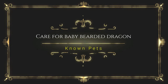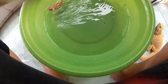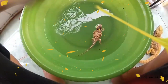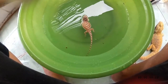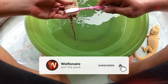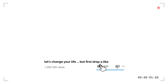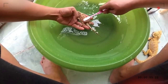Baby bearded dragon care can be done with much more ease than caring for most other pets, because bearded dragons are very easy to maintain. All the owner needs to do is feed proper vegetables for bearded dragon. Once the diet is taken care of, the baby grows on without any problem. Next time you get a bearded dragon home as a pet, you now know what to feed it and what to keep it safe from. Good luck with your bearded dragon care routine.